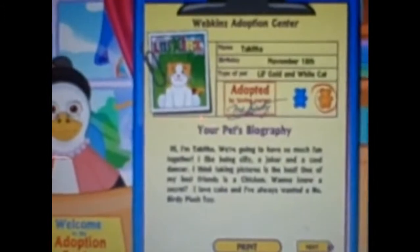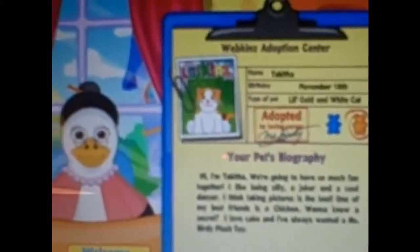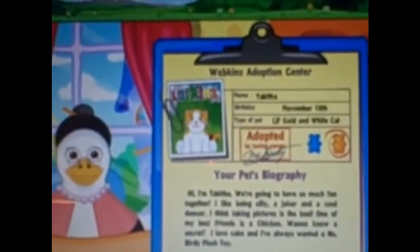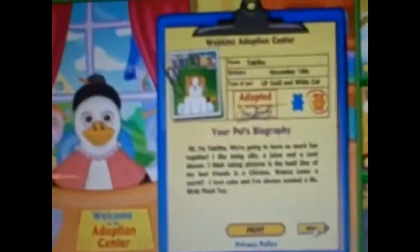Hi, I'm Tabitha. We're going to have so much fun together. I like being silly, a joker, and a cool dancer. I think taking pictures is the best. One of my best friends is a chicken. Want to know a secret? I love cake, and I've always wanted a Miss Birdie plush toy. Why would you want that thing staring at you constantly? I don't know, that's weird. Anyways, let's go to her room.